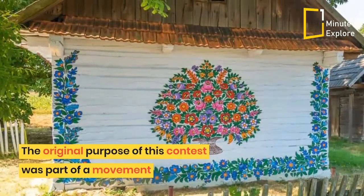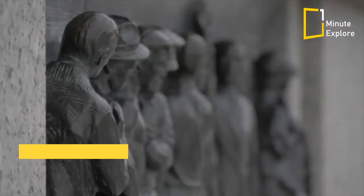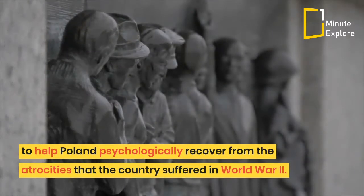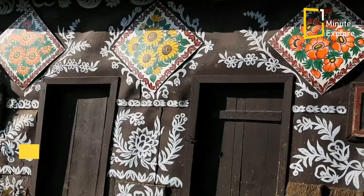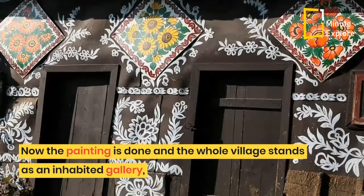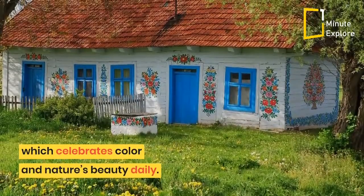The original purpose of this contest was part of a movement to help Poland psychologically recover from the atrocities that the country suffered in World War II. Now the painting is done, and the whole village stands as an inhabited gallery, which celebrates color and nature's beauty daily.